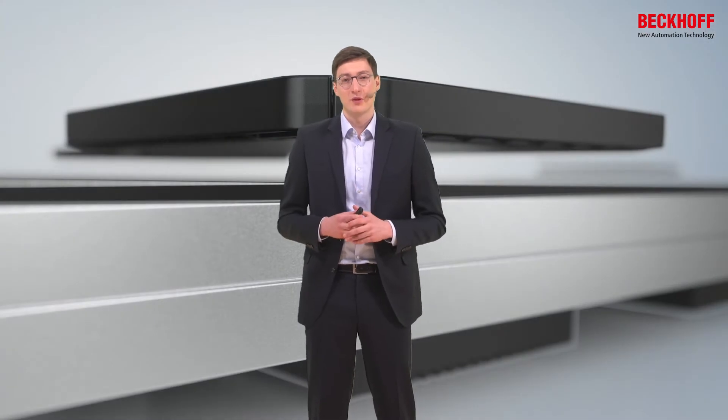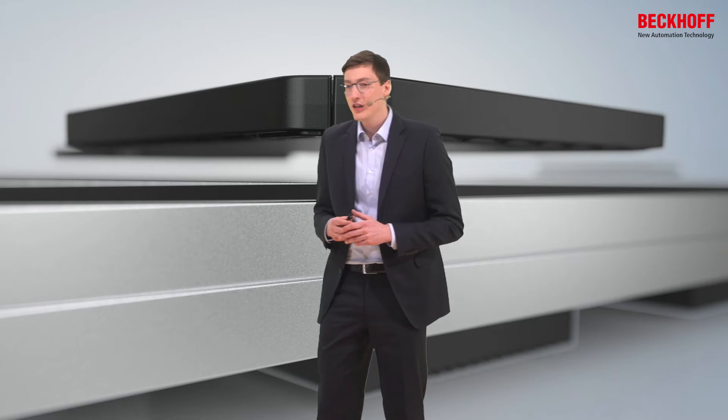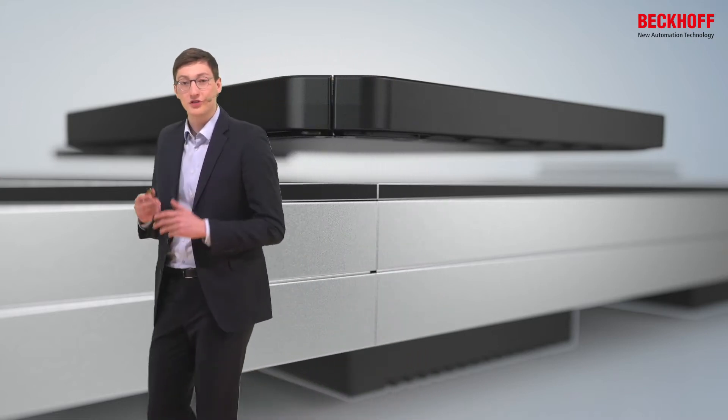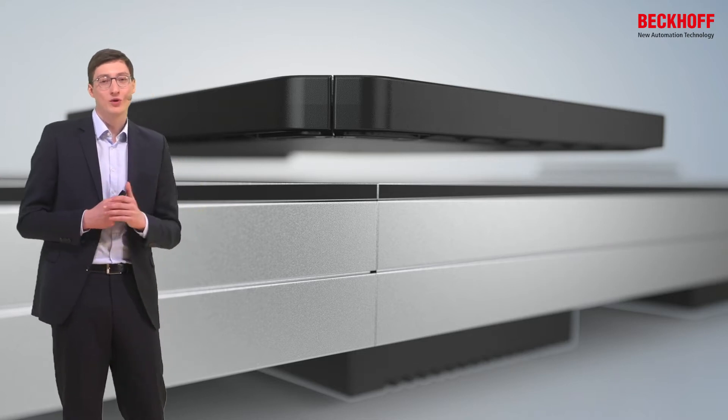Today we would like to look into product transport and the explanar system. The explanar system is a novel system from Bekoff which is offered since 2018 and enables free 2D product transport which is contactless. The explanar system is a so-called planar motor.